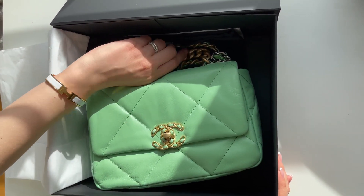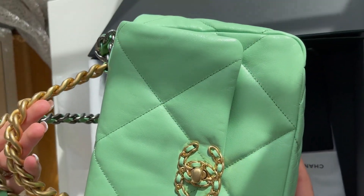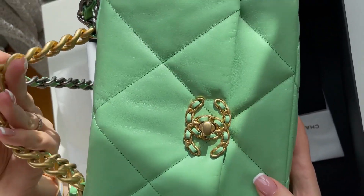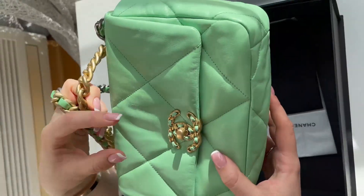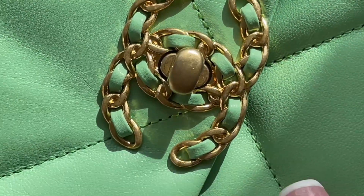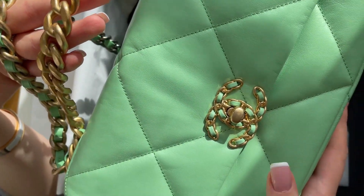It is a very special color, as you can see — like emerald green but very different. I don't even know how to explain it, like teal greenish. It comes with the gold hardware, and it's very like worn-out gold — it's not the gold that we have seen on the maxi or anything.